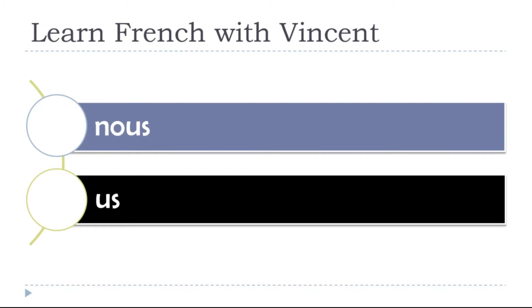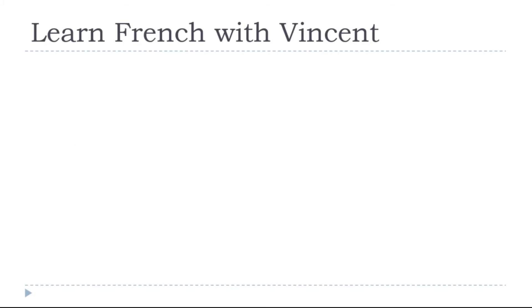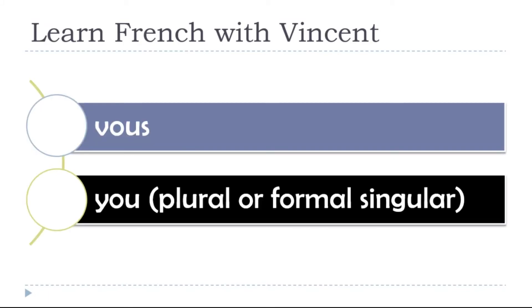NOUS. YOU — and this one will be for the plural form, or it could also be used as the formal way to address someone, only one person. Remember, it's a polite form.